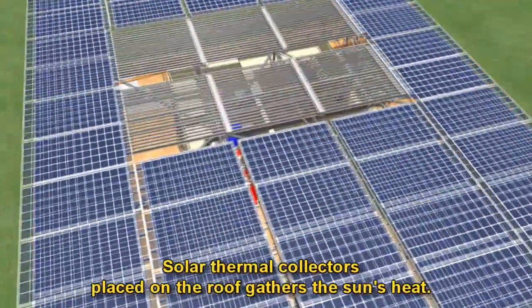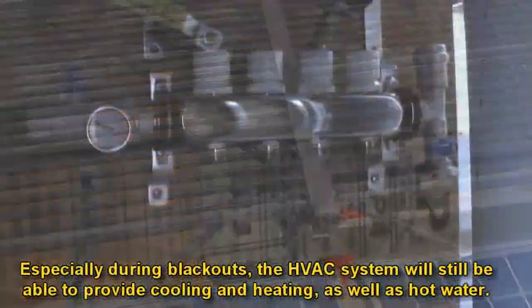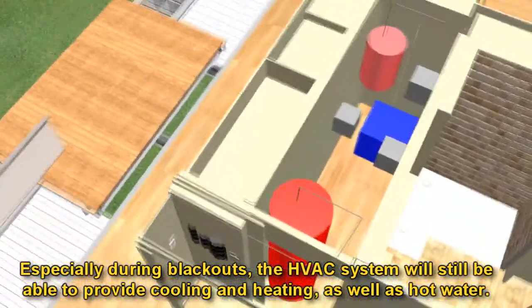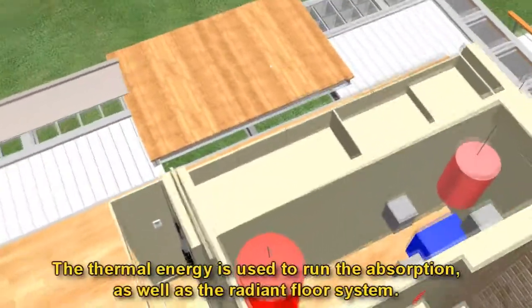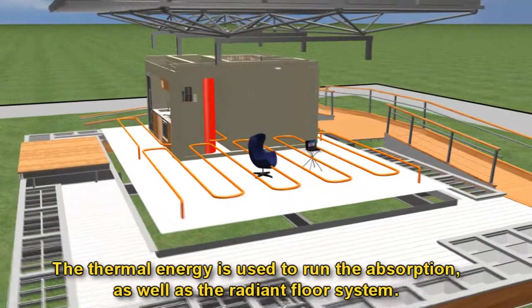Solar thermal collectors placed on the roof gather the sun's heat, especially during blackouts. The HVAC system will still be able to provide cooling and heating as well as hot water. The thermal energy is used to run the absorption as well as the radiant floor system.